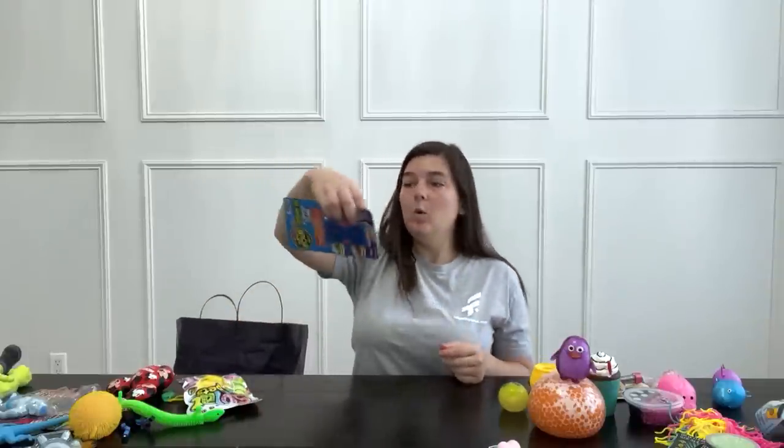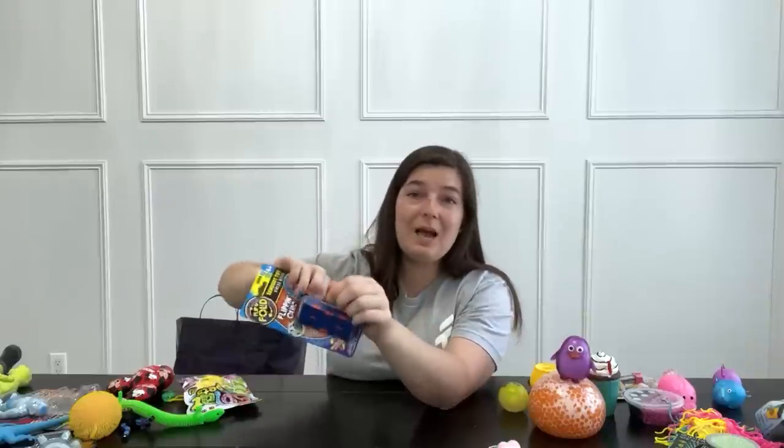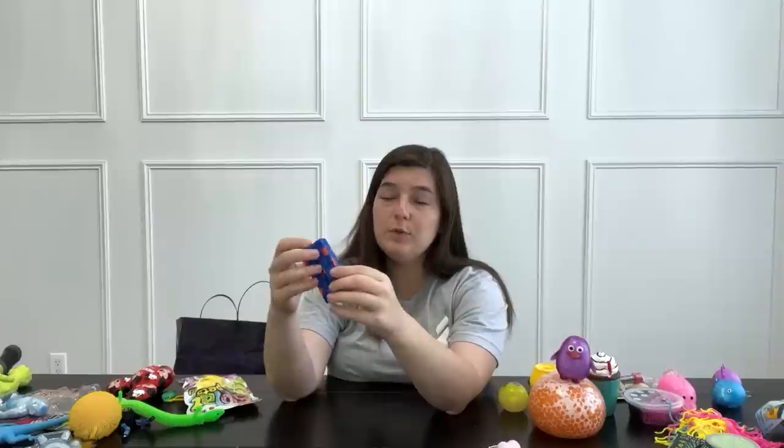A flipping cube — it's like an infinity cube. Let's open him up and see how he flips. I actually don't have this blue color yet — it's a very vibrant blue with some orange. Very nice.